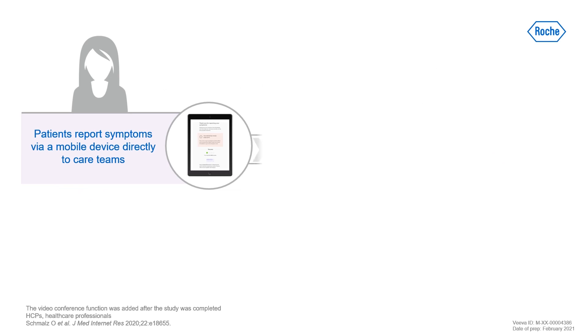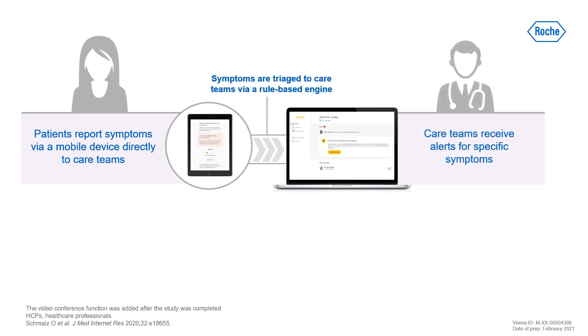Our solution has several key features designed to enhance patient care. Patients can report their symptoms remotely and in real time via a mobile app.